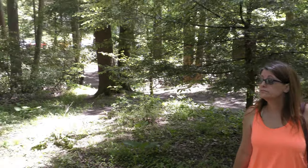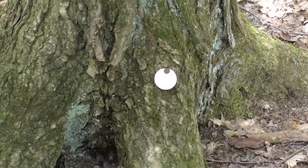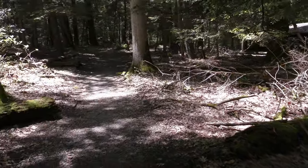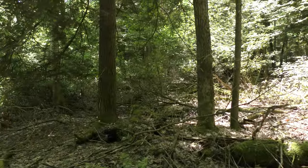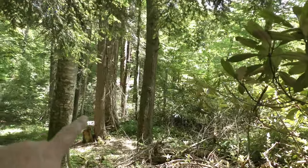You ever been here before? Don't think so. No, but let's check it out. This tree is tagged for some reason — not quite sure why, but it is.